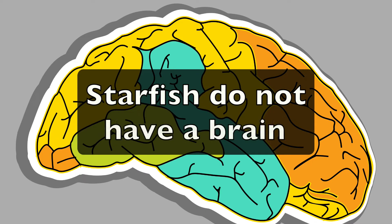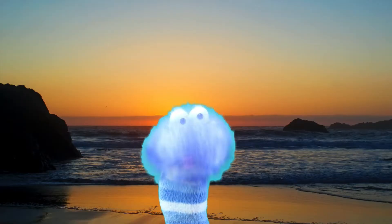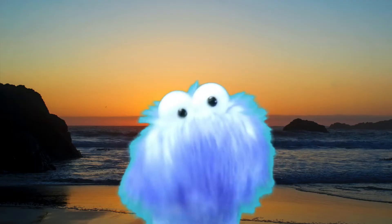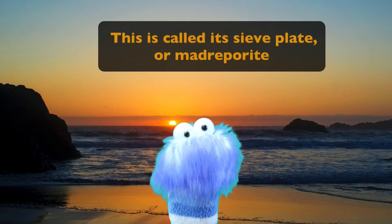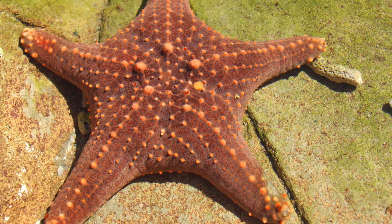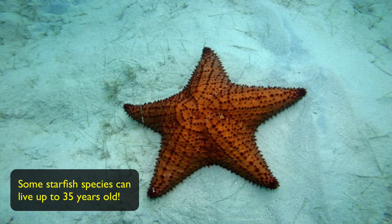Starfish have a very simple nervous system, but they don't have a brain. Starfish do not have blood. Instead, they use seawater to pump things around in their bodies. This is called its sieve plate or madreporite. A sea star can weigh up to 11 pounds. And the lifespan of a starfish also depends on the species, because some can live all the way up to 35 years old.